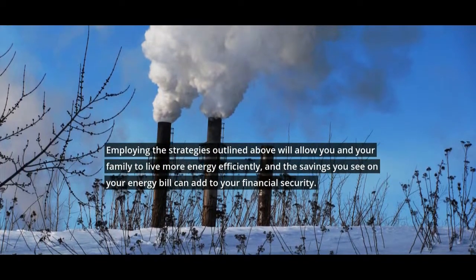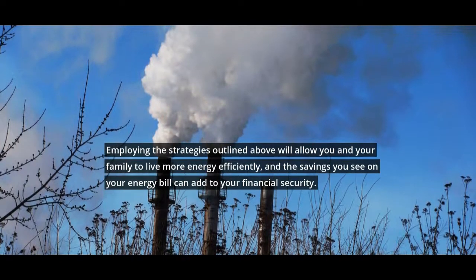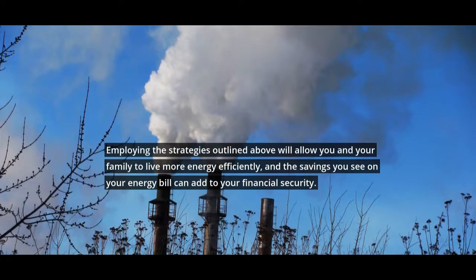Employing the strategies outlined above will allow you and your family to live more energy efficiently, and the savings you see on your energy bill can add to your financial security.